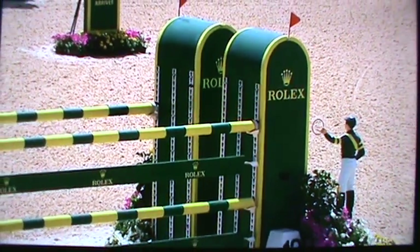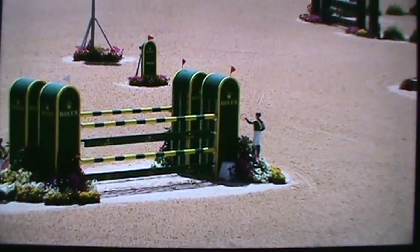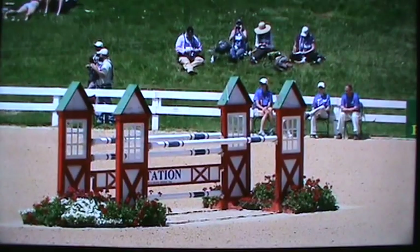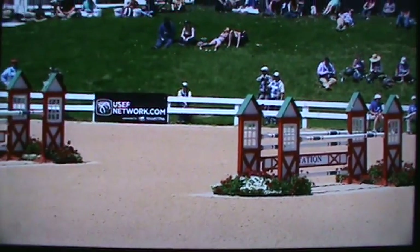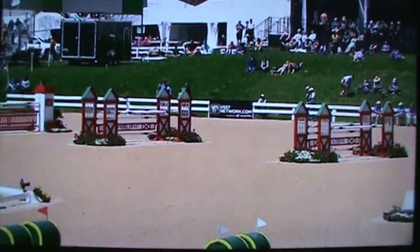I really like the course today. Richard Jeffries is a world-renowned showjumping course designer for both eventing and pure showjumping, and he's laid out a lovely course. It's quite vertical and quite wide. I think he's inviting the riders to be a little bit slow in the first four fences, which are spread out quite far apart — that always gets the riders just a little bit slow.